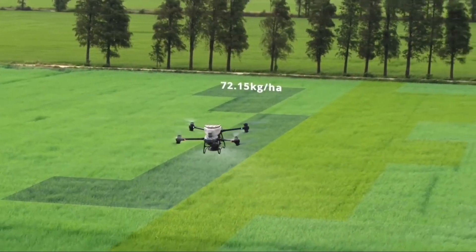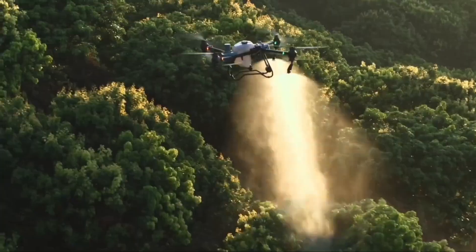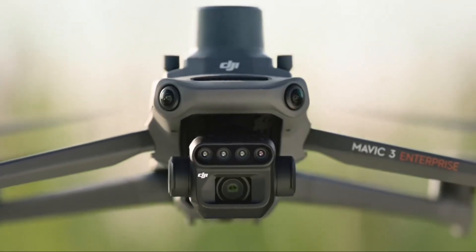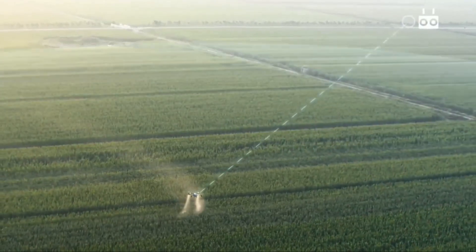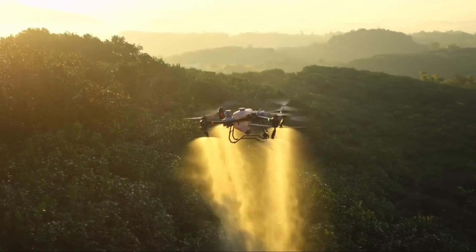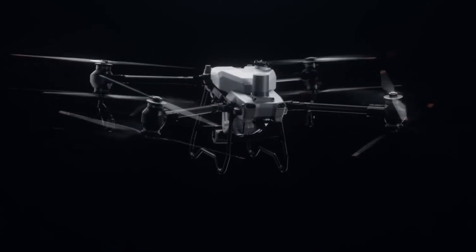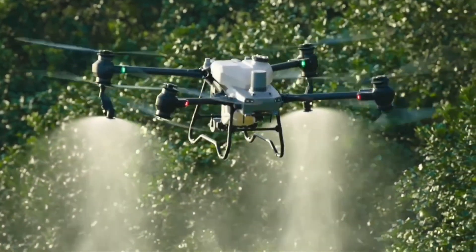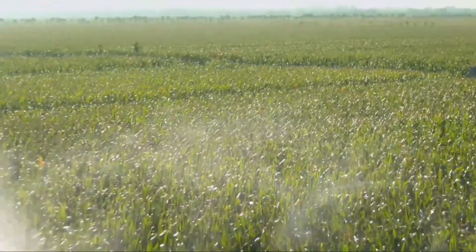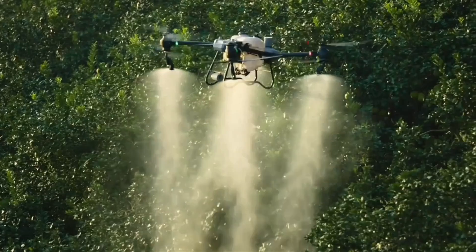One of the most impressive features of the DJI Agris T-50 is its ability to fly autonomously, with automatic route planning, in-field mapping, and return-to-base functions that significantly reduce labor input. This allows farmers to monitor crop conditions, optimize spraying processes, reduce wastage, boost crop yields, and reduce costs. The DJI Agris T-50 marks a major advancement in precision agriculture, offering reliability, automation, and high performance that benefits farmers across the globe.